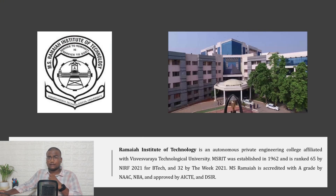Next in the list is MS Ramaiah Institute of Technology, also known as MSRIT, established in 1962. It is ranked 65th by NIRF 2021 for B.Tech, and ranked 32nd by the Week 2021. MSRIT is accredited with an A grade by NAAC, NBA, and is approved by AICTE and DSIR.